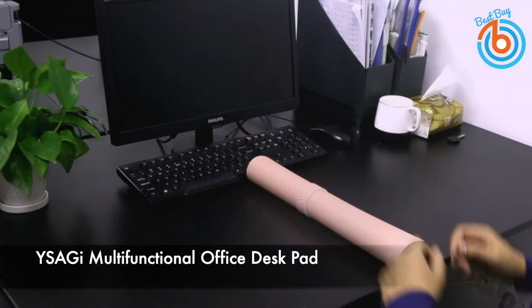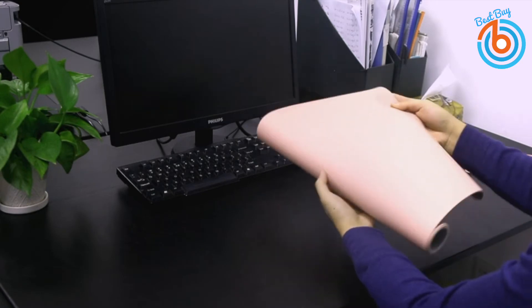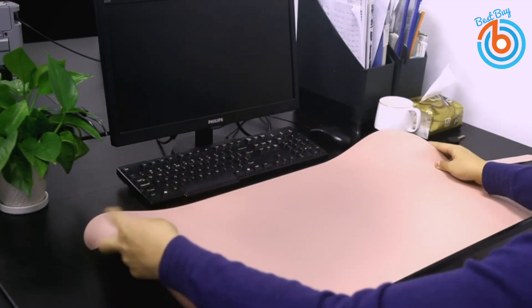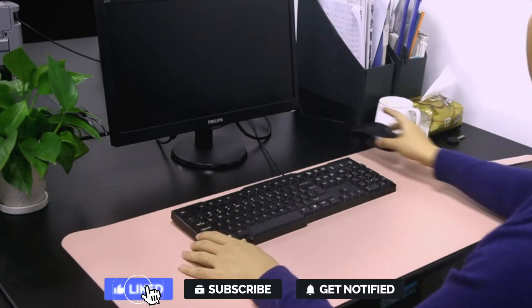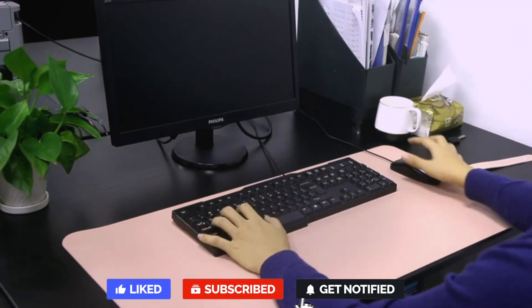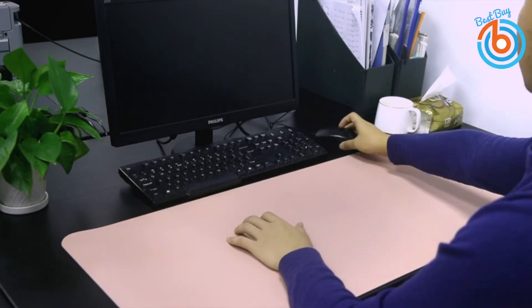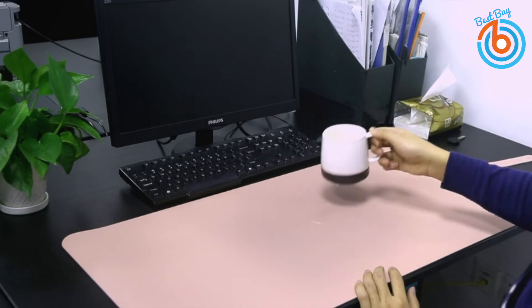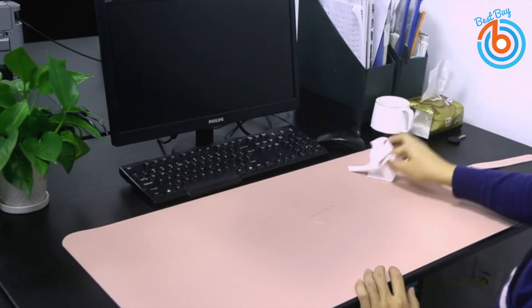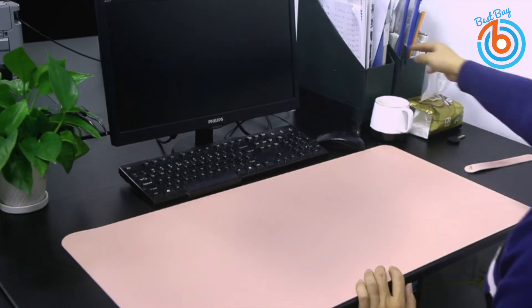This is the Ysagi multifunctional office desk pad. This pad comes in different colors, one on each side, with the same material throughout — a matte, special design usable on both sides. It has a size of 23.6 by 13.7 inches, which is large enough to accommodate your laptop, mouse, and keyboard. You can also cut it to the size you want without any sharp edges.